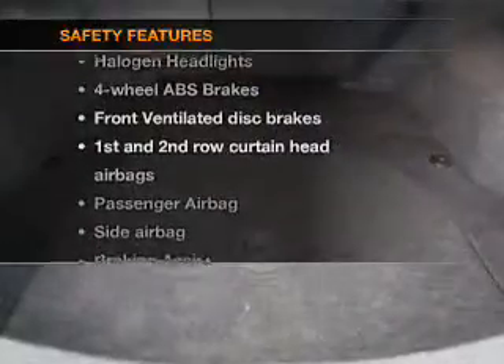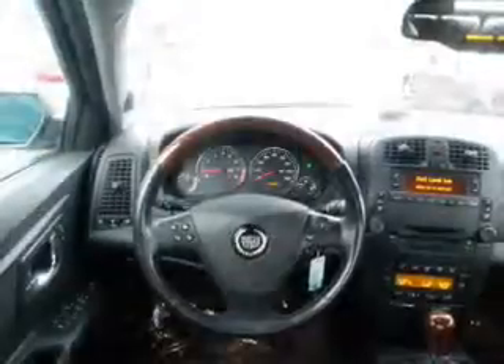And for your peace of mind, the following safety equipment is included: front ventilated disc brakes, passenger airbag, side airbag, curtain head airbags. Let us put you in the driver's seat today. Call or click to contact us.